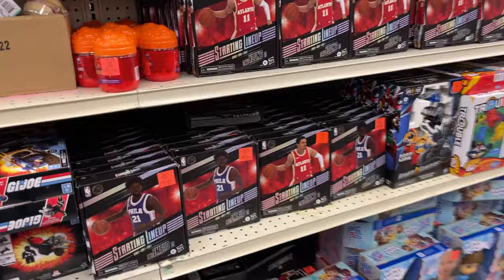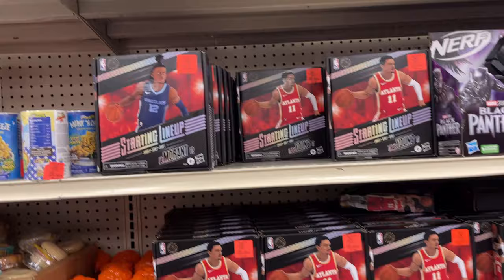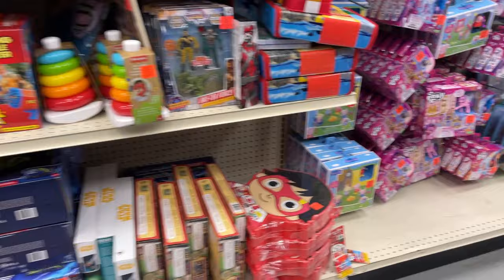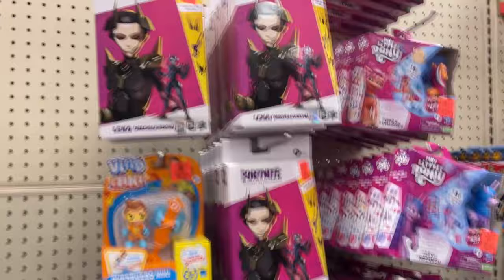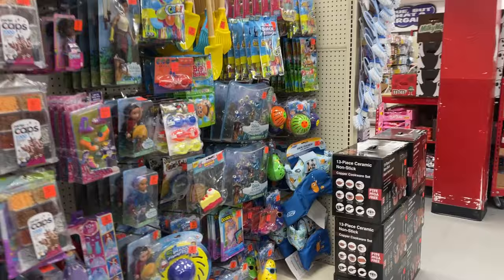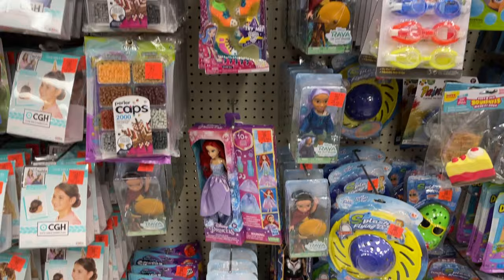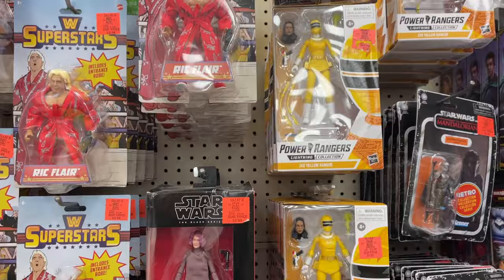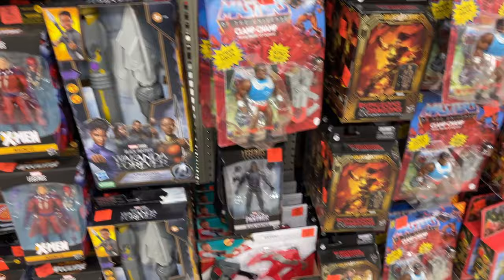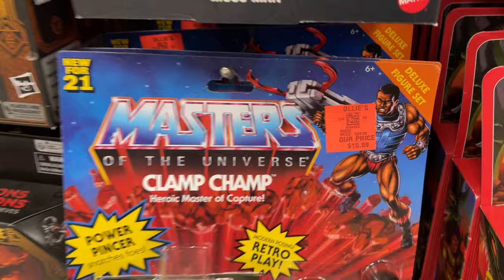On this side there's Starting Lineup — wow, so many Starting Lineup figures. I think we've seen all of those players. A little two-pack there. Got some Fortnite — all the same. Fortnite for $9.99. Got some ponies. Let me look around — we've got some overstock, more of the Flair, some Star Wars, some Power Rangers. Got some Magneto, old Masters — got the Clamp Champ for $15.99. Moss Man for $9.99. Some more Dungeons and Dragons — yeah, a lot of Hasbro going on.